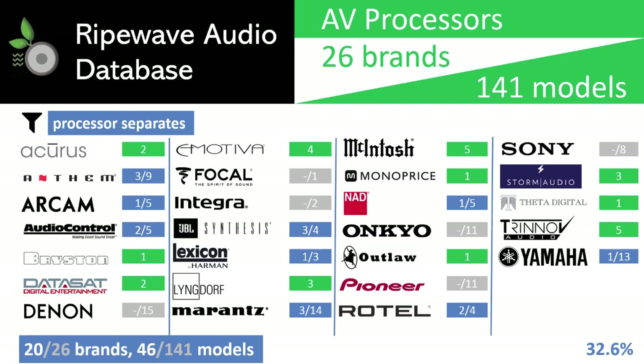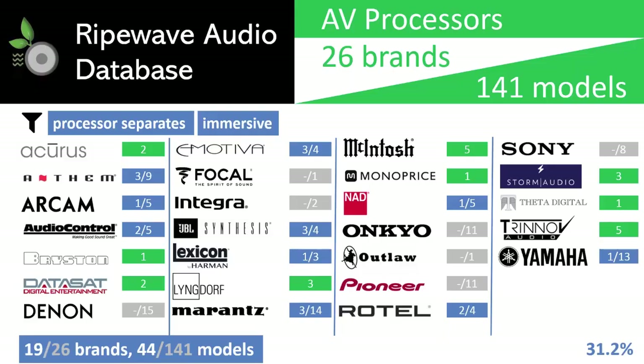The next filter removes the non-immersive models — those without any support for Atmos, DTS-X, DTS-X Pro, Auro 3D, or DTS-based IMAX Enhance. With this we only reduce the pool by two. Outlaw Audio's Model 796 and Emotiva's MC-700 are the only processor separates today that limit support to classic 7.1 Dolby Digital and DTS decoding. While those serve an important niche for those who want a high quality 7.1 solution, our aim is to experience immersive audio.